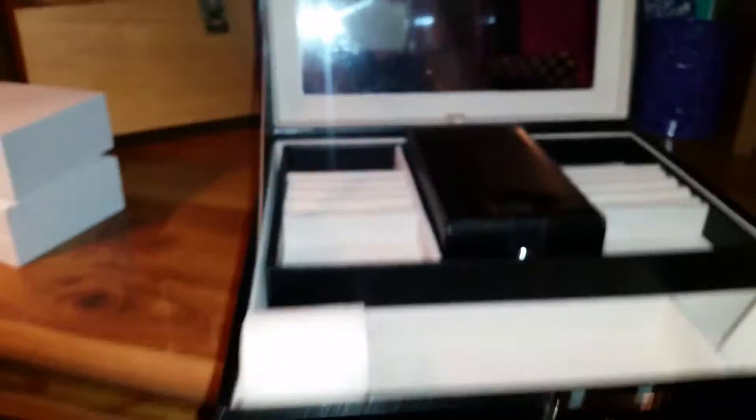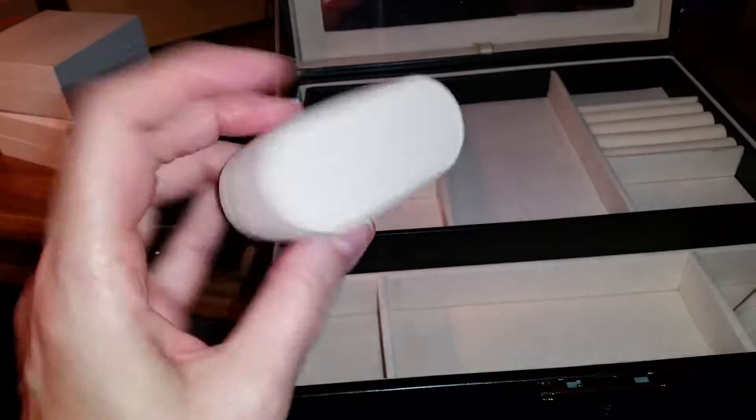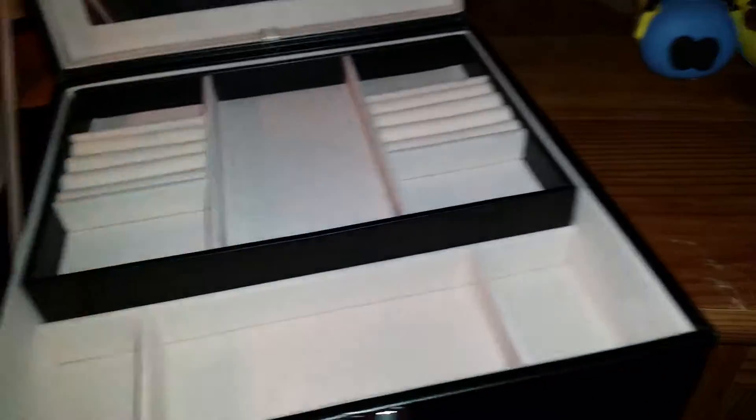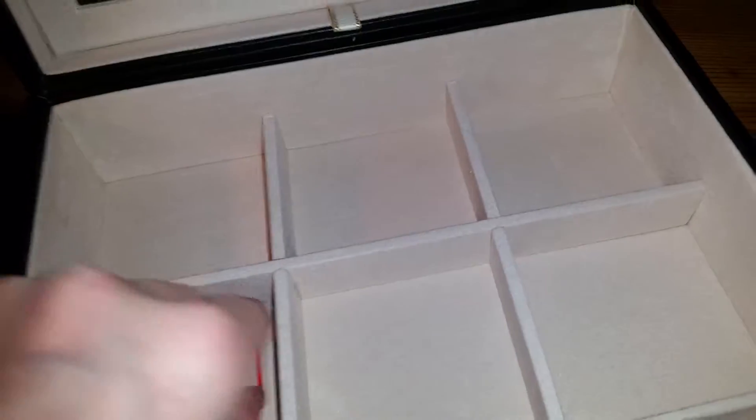Inside there's ring trays, and some — oh, that moves! Do you know what these are? These are for your watches. If you have watches you can put your watches, or certain kinds of bracelets. Oh, that is so awesome! There are two of them. This tray lifts up and underneath is some — this is just beautiful.